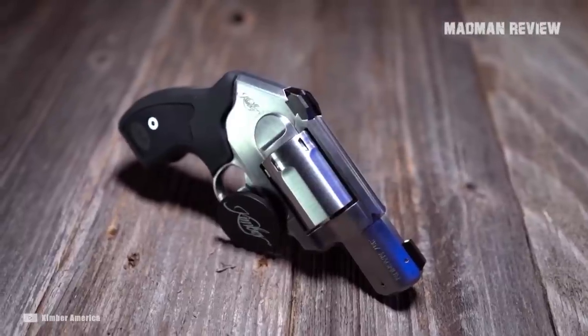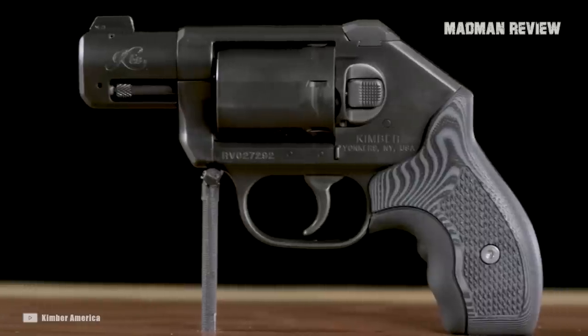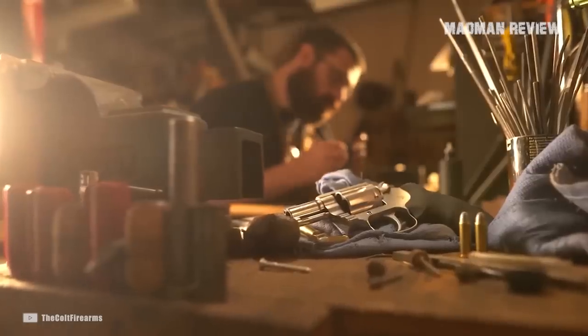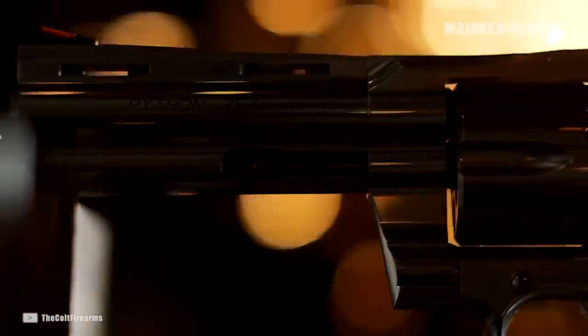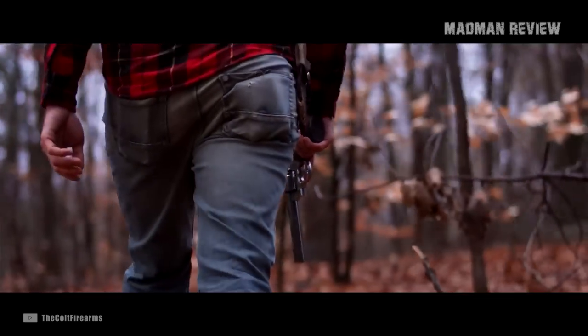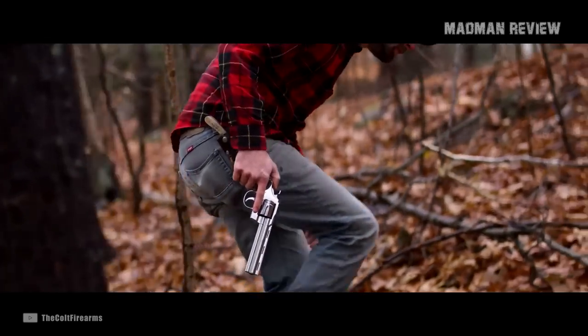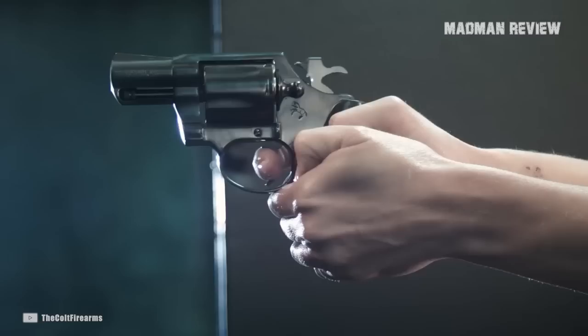And there you have it, folks — these are my top 8 picks for hammerless revolvers that I think are worth every penny. Of course, there are still many excellent hammerless revolvers out there, so you don't have to agree with everything I said. If you happen to own any other hammerless revolvers and have had a great time with them, let us know your thoughts in the comment section below. We'd love to hear from you. Thank you so much for watching, and I'll see you again in the next episode.